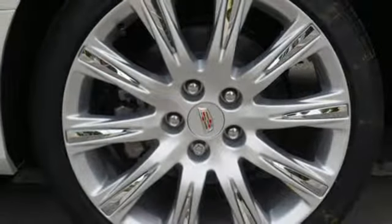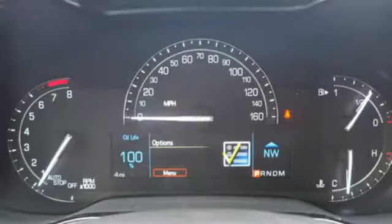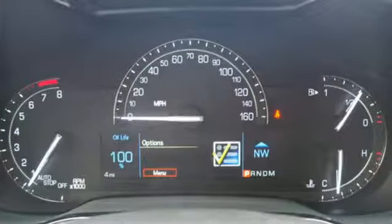Driver memory seats, gas pressurized shocks, auto dimming rear view mirror, and an intercooled turbo inline 4-cylinder engine.